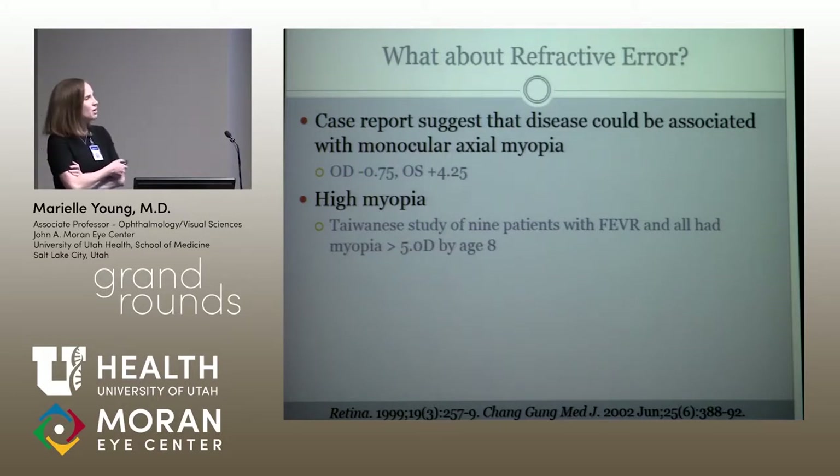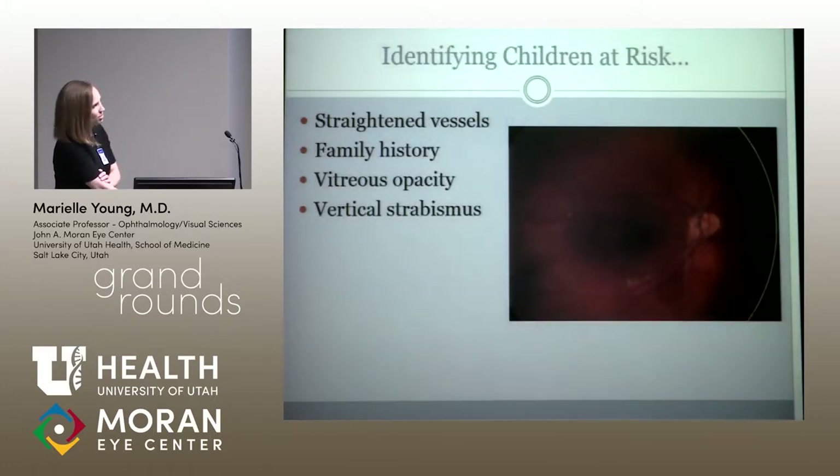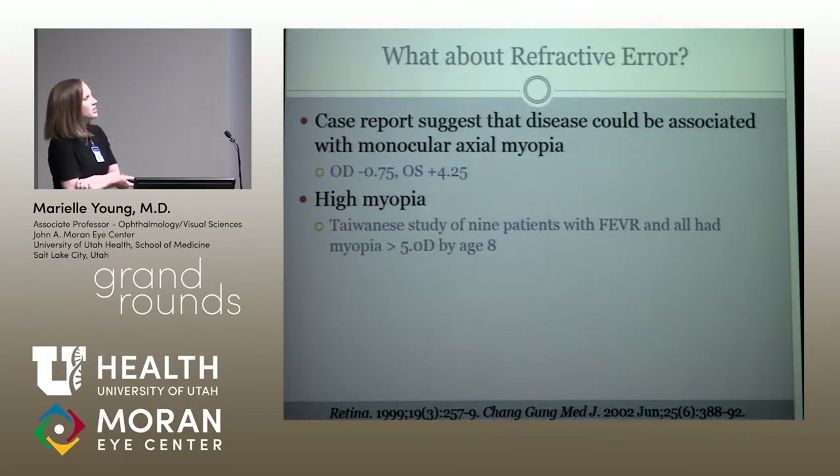I have a couple of kids with FEVR who have really asymmetric refractive error. There's a case report written by my mentor at Boston Children's, published in 1999, looking at a kid with anisometropia — and the eye with the worst FEVR had the most myopia. They conjectured that the disease could be associated with axial myopia. I've seen this in a few cases — at least one kid who's a minus nine in the FEVR eye and nothing in the other. But another kid I showed is plano in each eye, so it certainly doesn't always have to be that.